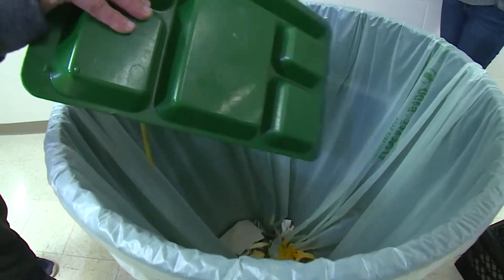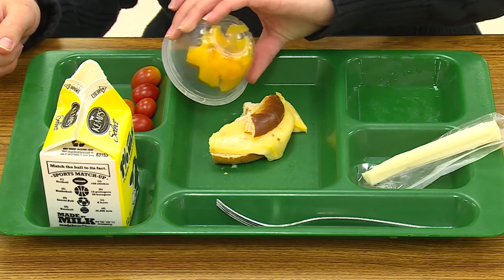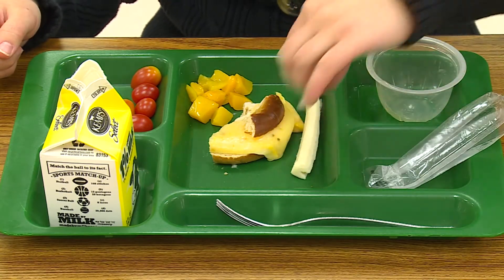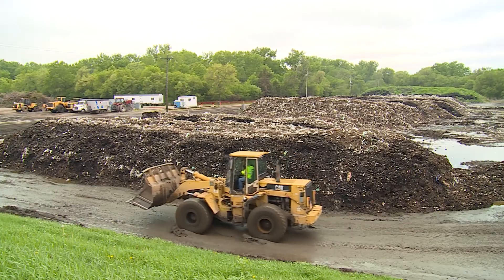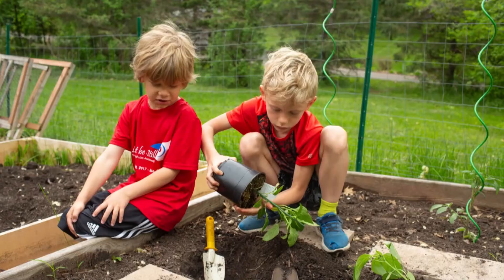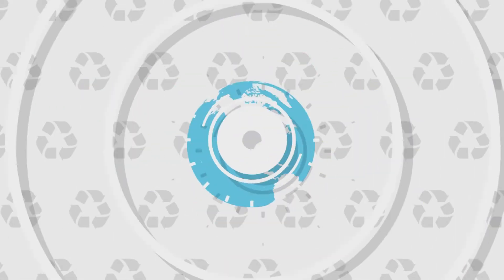Many schools in Hennepin County collect organics to be composted. It is important to sort organics correctly to keep materials that do not break down out of the compost. Today we'll review how organics become compost, what is and is not compostable, and why composting is important. Organics recycling is a great way to give back to the earth.